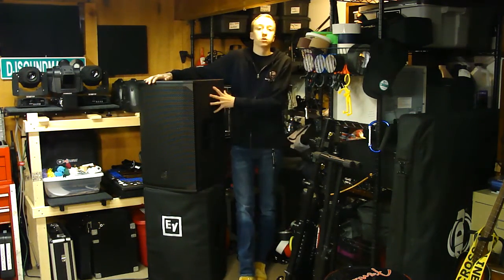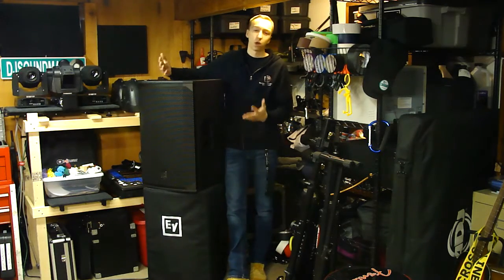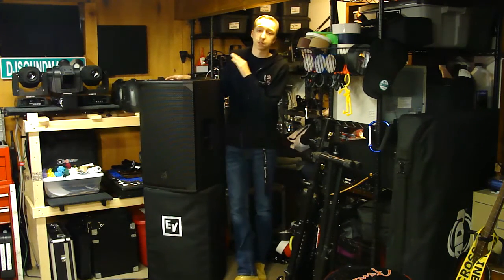This speaker puts out 134 decibels peak with a 1500-watt Class D amplifier, which most speakers in this class share. It's about 27 inches tall from bottom to top.